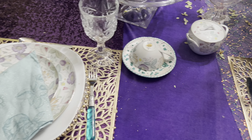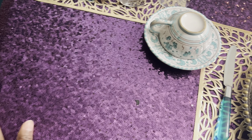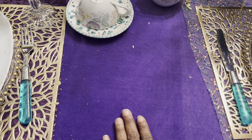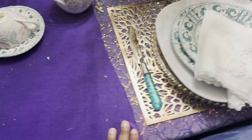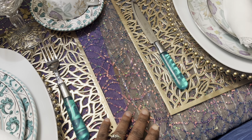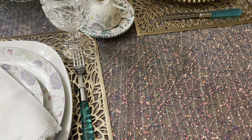I have a tablecloth and this is a sequin material, and it's deep purple. Then it stops. Then I have a velvet which is a lilac color. Then it stops. And then I have this wonderful material that has a little bit of lilac within it, and it just completes this wonderful, wondrous table.